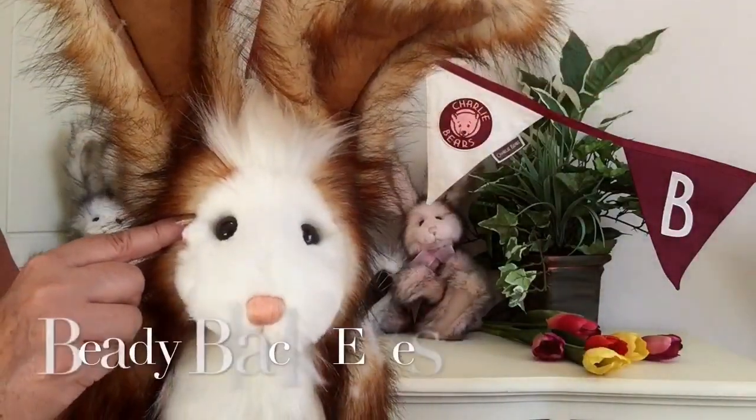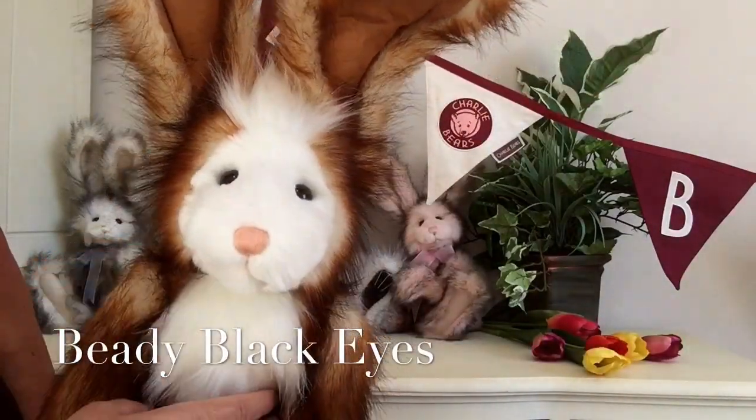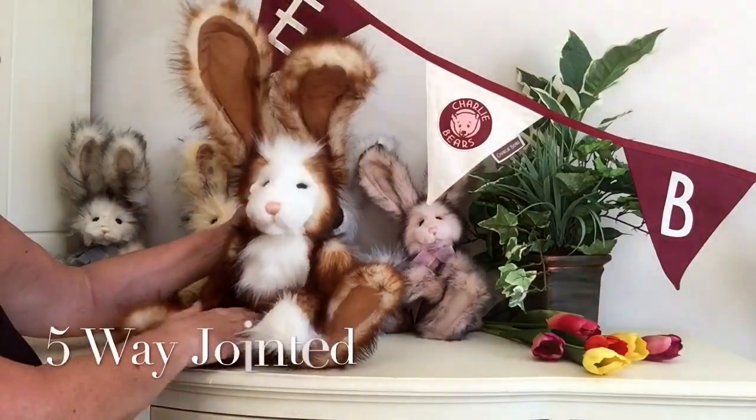You can also see his hand-stitched peach nose and his mouth, and look at those wonderful beady eyes - aren't they just magnificent.